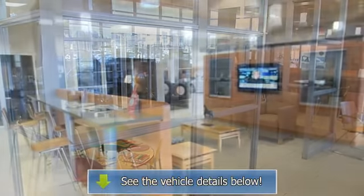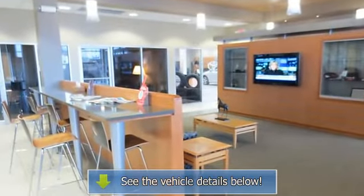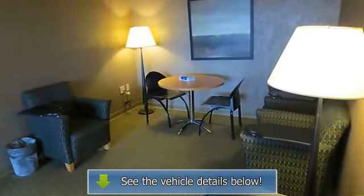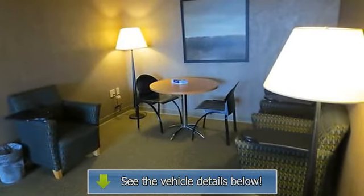SR5 with Salsa Red Pearl exterior and grey interior features an 8-cylinder engine with 240 HP at 4800 RPM.